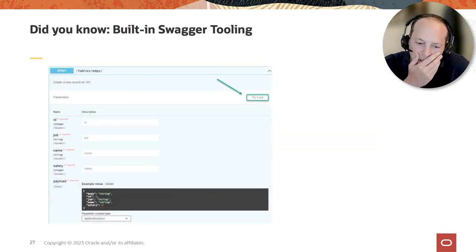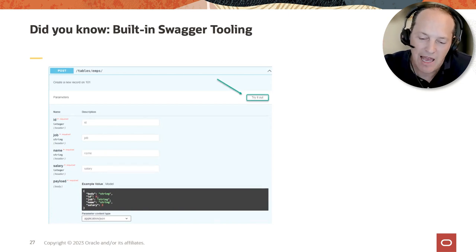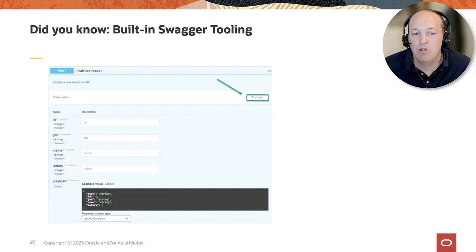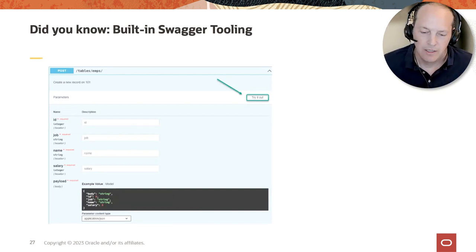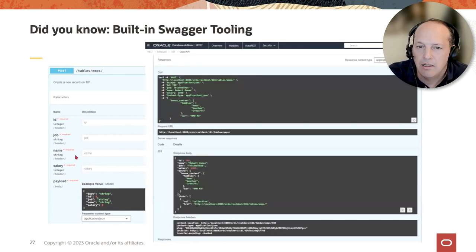As you're building REST APIs, testing in the browser is straightforward for GET requests — just type the address and go. For POST or DELETE, you can pull up the Swagger tooling in the Database Actions interface. It has a description of the endpoint, and you can click 'Try it out,' which gives you a form — fill in the fields, click go, and it executes the request and brings back the results. It also gives you the equivalent curl command you would use at the command line, which is really handy for teaching yourself the APIs before you start coding them into your apps.